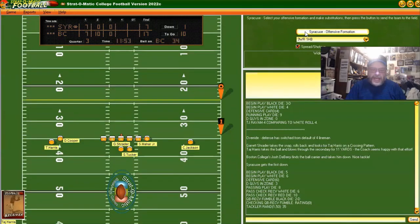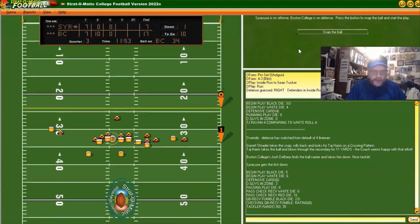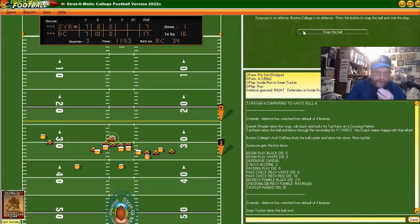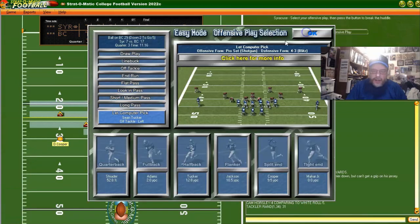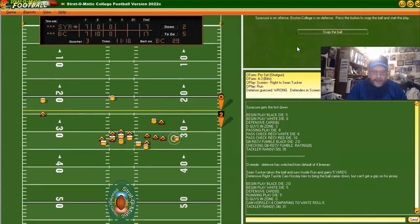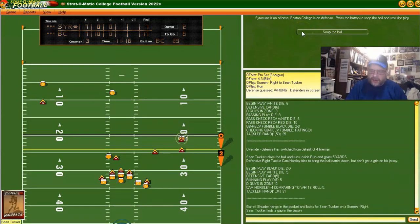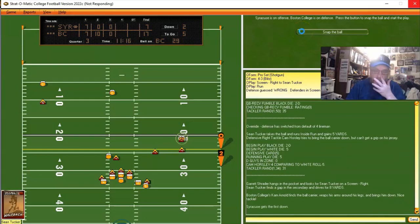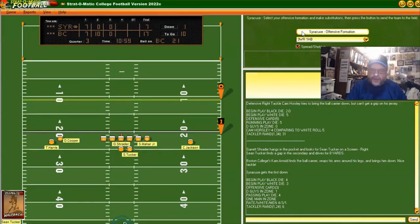First and ten at the Boston College 34. Going line buck with halfback Tucker — gets some good yards. Flat pass to the halfback — good pass, first down, eight yards. Eating the clock and moving the ball — that's what we want. Ten fifty-nine left in the third quarter, down 17-7.